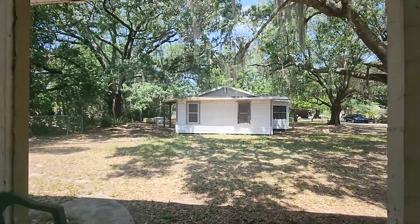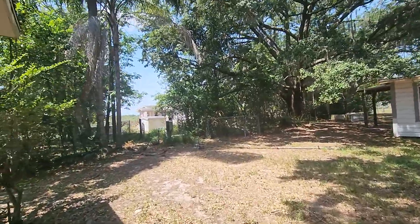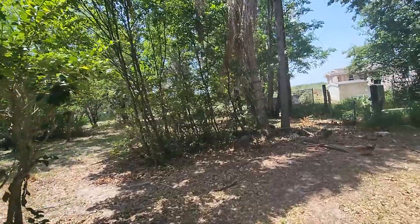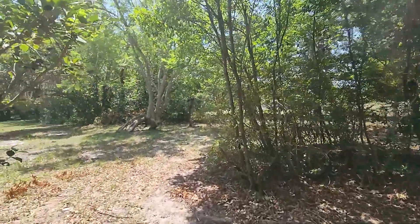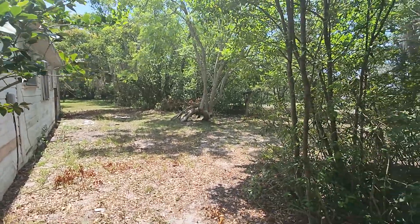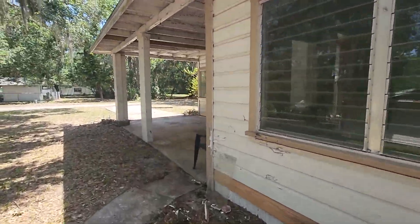There's a carport here, and here's the backyard — a pretty large yard. Definitely a great investment opportunity.